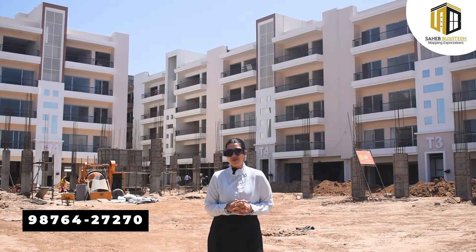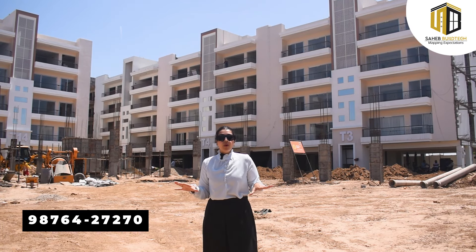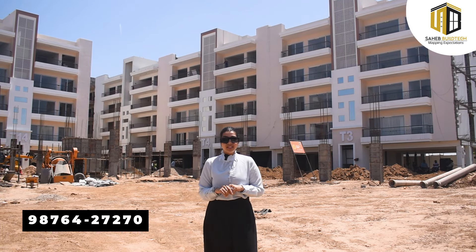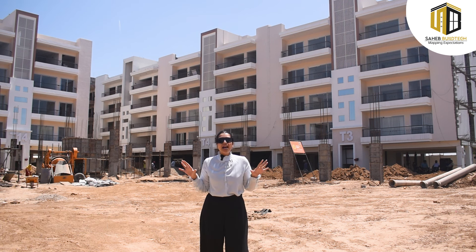Today, I'm going to bring you a better, affordable and premium 3BHK. If you talk about the society, it's a gated society with 24-hour CCTV surveillance, 24-hour water supply, and power backup to the entire society.